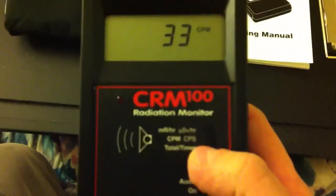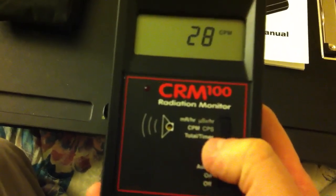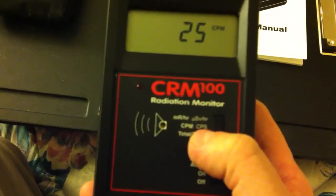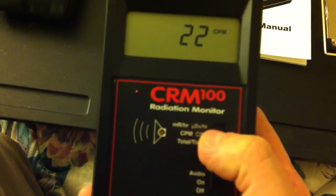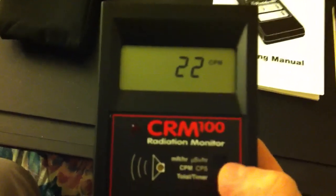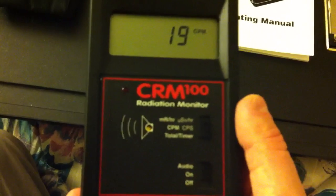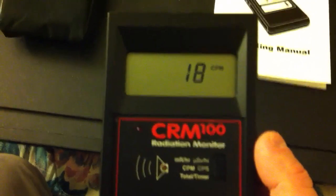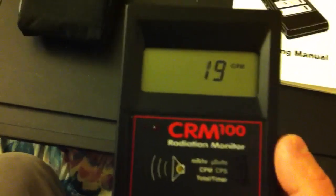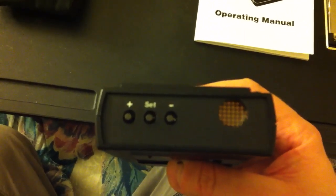The CRM100 is pretty simple to use. It has a top switch which does a timer at the bottom, counts per minute or counts per second in the middle, and microsieverts or millirems per hour — both of them are per hour. By the way, my thumb looks funny because I had an accident years ago — I got it chopped off, and that's why it looks that way. The little tiny light tells you every single time it's picking up a radiological event, like a gamma ray or something going through it — in this case, probably beta. This right here is on, off, and silent mode. On the top are switches — plus, minus, and set — which you use to control everything.